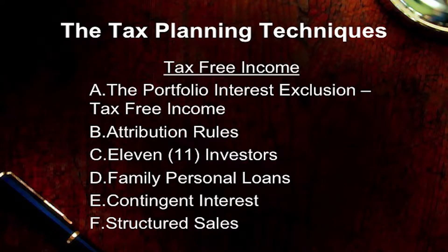This is what I call the Rolls-Royce of tax planning. Under certain circumstances, an investor can invest in U.S. real estate and earn interest income from that U.S. real estate, and that interest income can be completely tax-free.